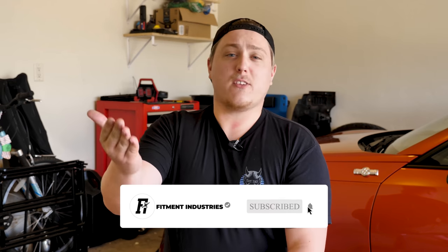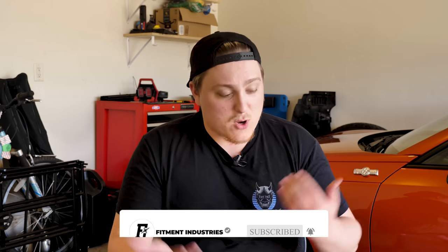Before we get right into it, don't forget to subscribe if you haven't already, and of course, you know the drill — wheels, tires, and suspension, all available over at fitmentindustries.com.